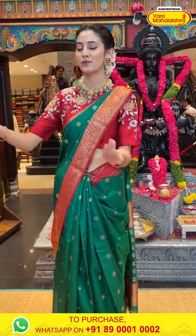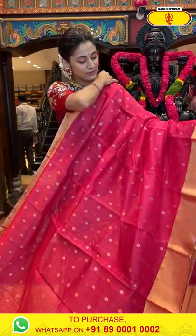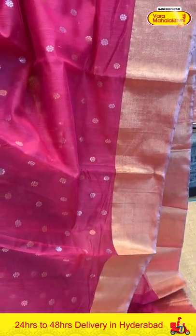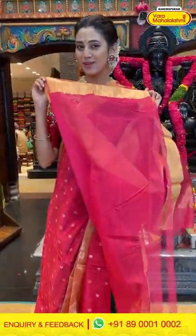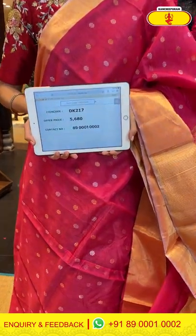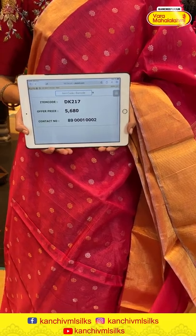Moving on to a bright pink color chanderi silk saree. The body has floral butties in gold and silver zari. The beautiful border has gold zari kadi, and the pallu has gold zari lines all over it. We have a beautiful self blouse too. Item code DK217, weaver's price ₹5,680. Send the screenshot to 89001 0002.